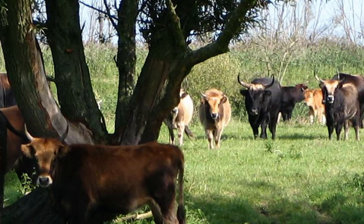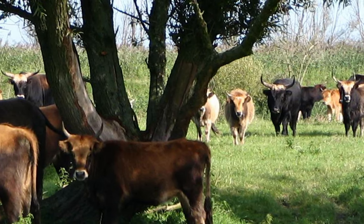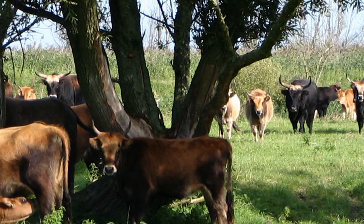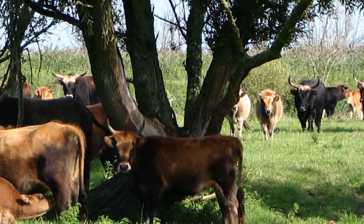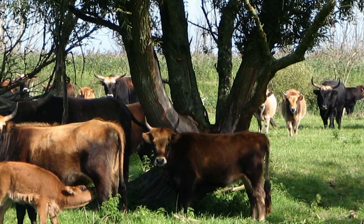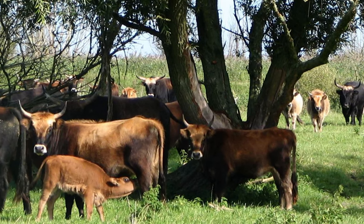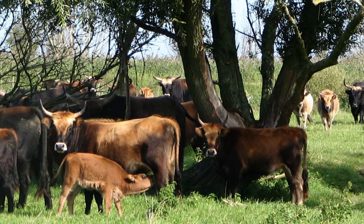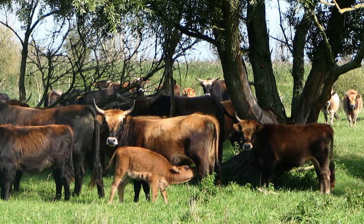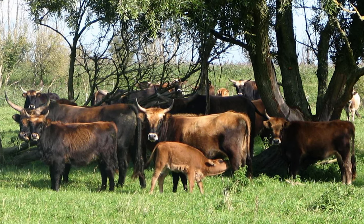The domestication of the aurochs began about 12,000 years ago, near the end of the Stone Age, when humans began to embrace agriculture. This taming of the aurochs in Europe gave rise to all taurine cattle, known today as Bos taurus, and the domestication of the Indian aurochs led to the zebu cattle, also known as Bos indicus.